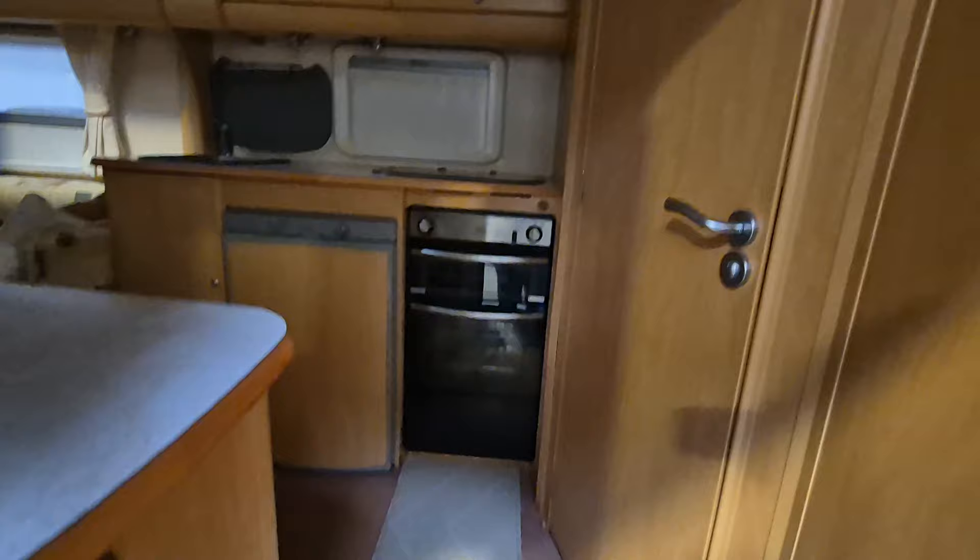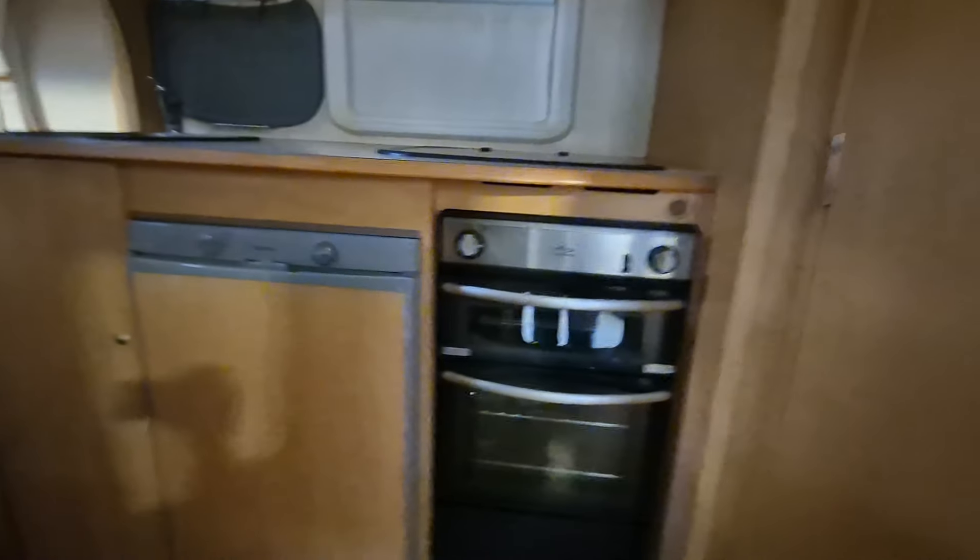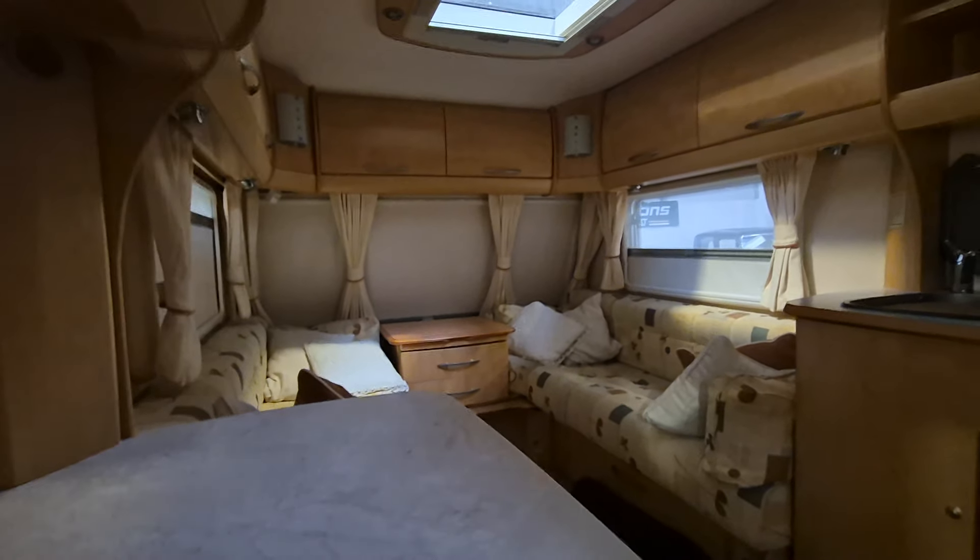Inside it's lovely — proper, proper bathroom suite in there. I'm not getting in there, I'm not messing it up. It's chucking it down with rain, I'm soaking wet, wet boots and all the rest of it. But anyway, you've got all the bits and pieces that you could need in there.